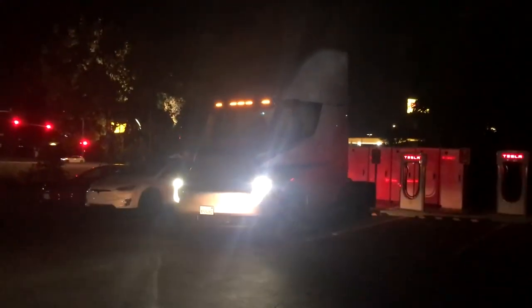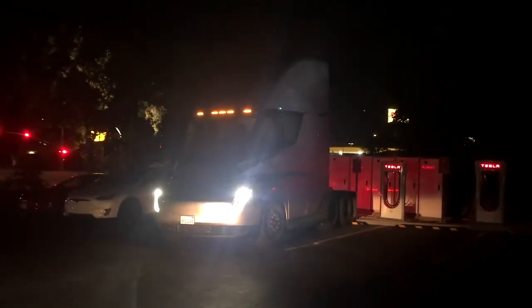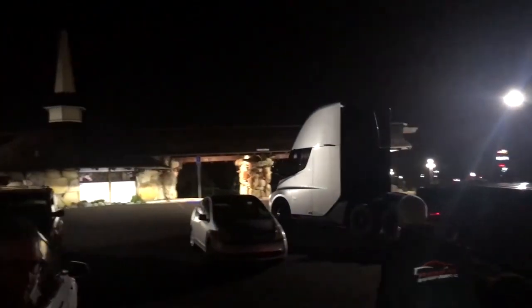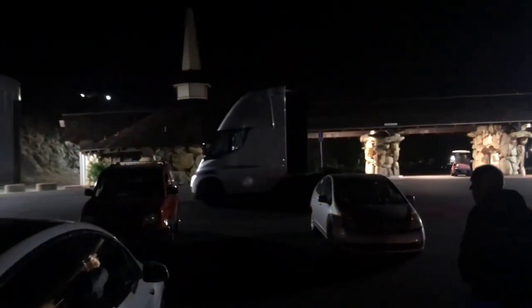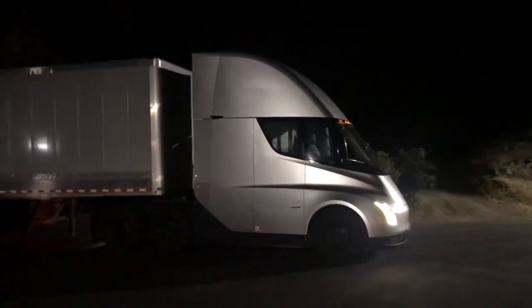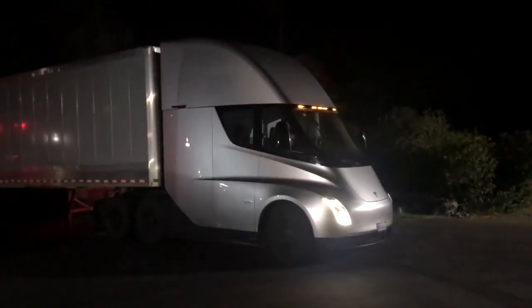The Tesla Semi has been the talk of the town lately, and the recent semi-delivery event has only added fuel to the fire. Tesla has truly outdone itself this time, creating an electric heavy truck that is the most capable on the market. But what are the key details revealed at the event? Let's take a look at what makes the Tesla Semi so revolutionary.